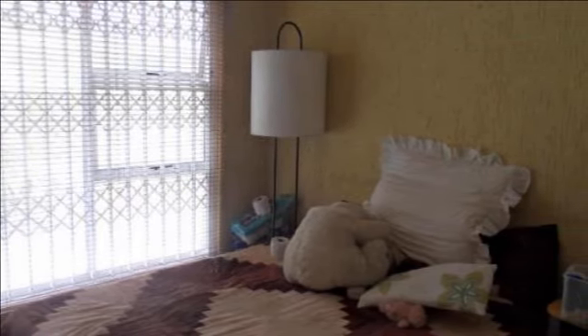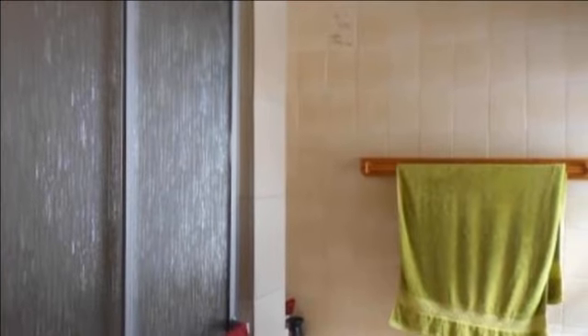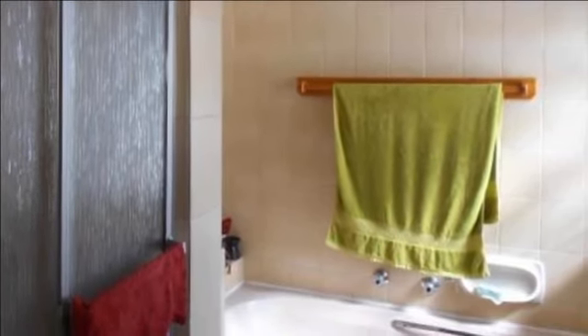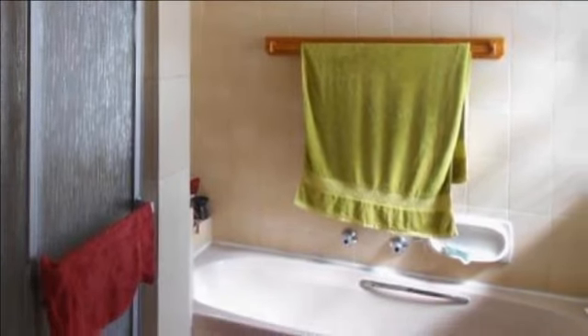This home has aluminum window frames throughout, a staff room and bathroom, and a double automated garage and automated gate. It must be seen to be appreciated. For more information on this property or to arrange a viewing, please contact us.